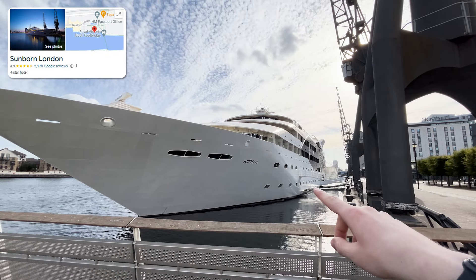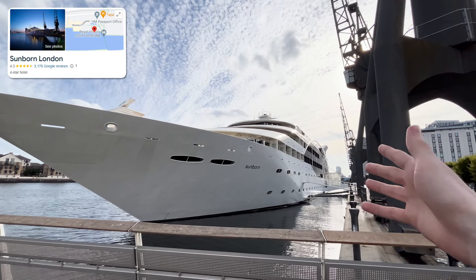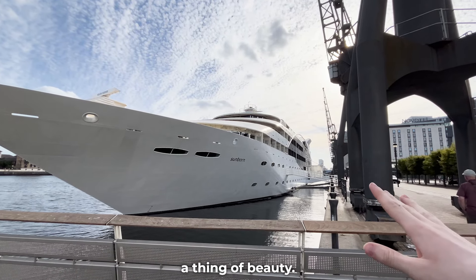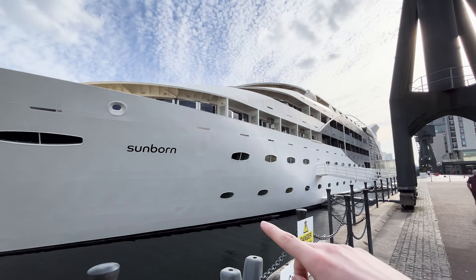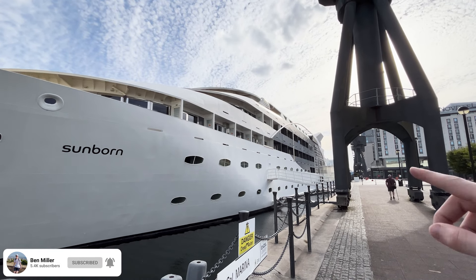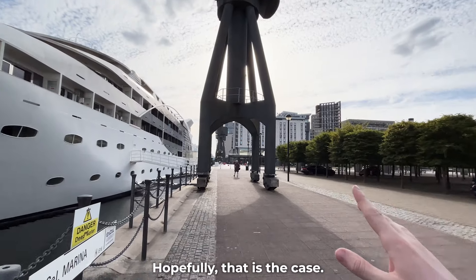So here it is — the Sunborn London, the super yacht hotel. This thing is absolutely huge and from the outside, it is genuinely a thing of beauty. Just look how long this yacht is. Some of the rooms don't have balconies and some of them do. I have no idea what we've booked, but I believe we've got a view of the Docklands. I am really excited for this. Let's go and check in.